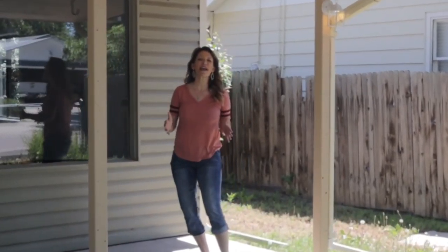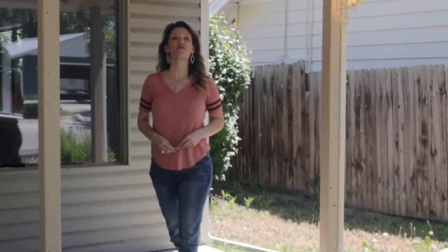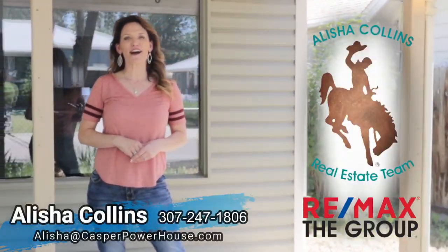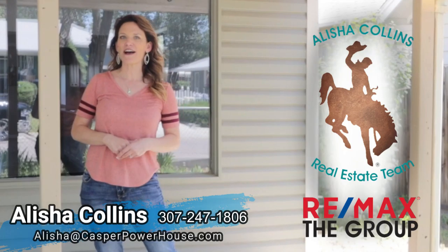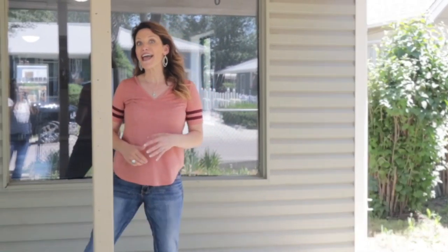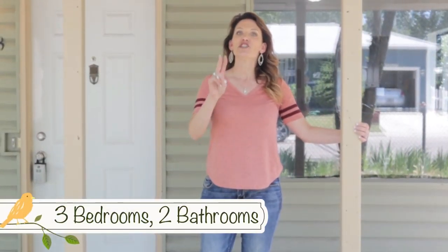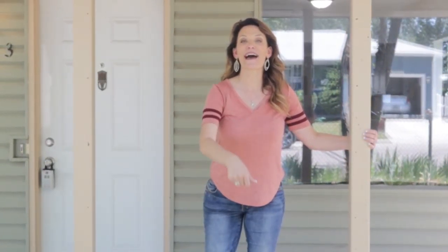Are you looking for a great one-level home with more than 1,400 square feet? I think this one might be it. Hi, I'm Alisha Collins with RE-MAX The Group and the Alisha Collins Real Estate Team, and today we are at 1043 St. Mary. This home has three bedrooms, two bathrooms, even a master bath. Let's go inside.